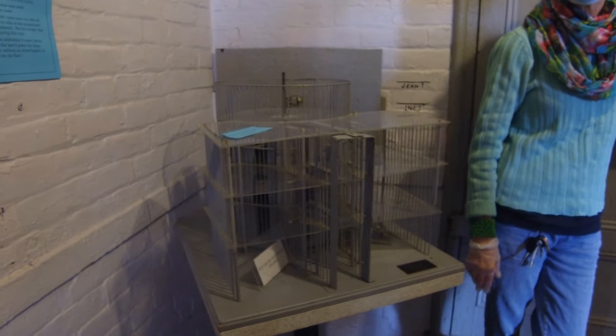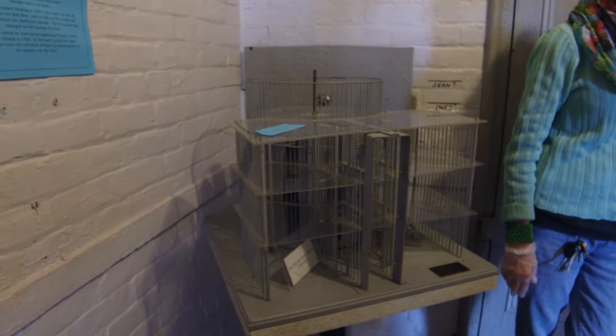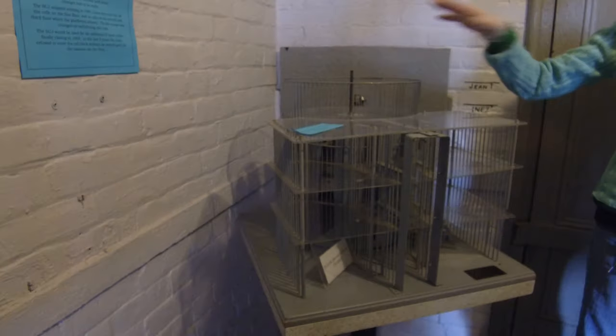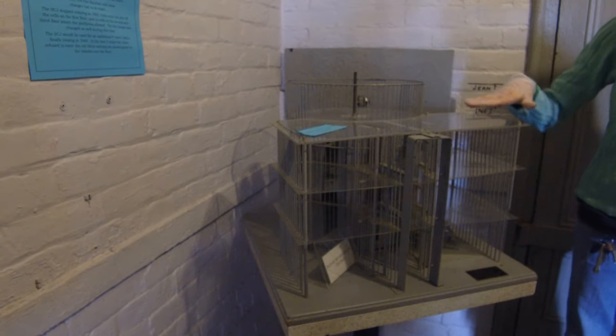Does anybody know how much this structure actually weighs? 90,000 pounds. Alright, let's go in the jail.